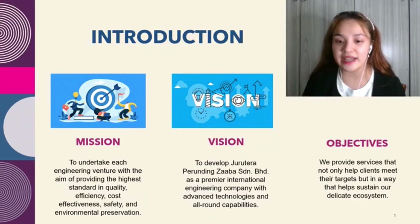And lastly, the objective: we provide services that not only help clients meet their target but in a way that helps sustain our delicate ecosystem.